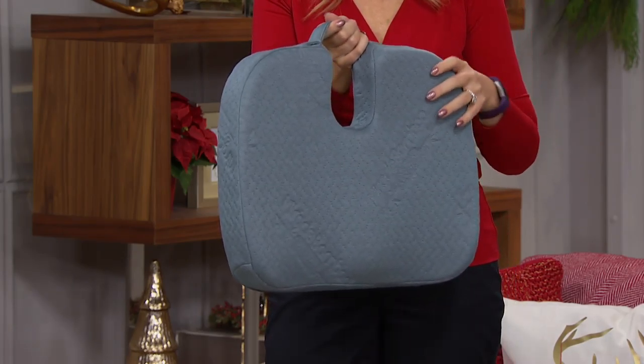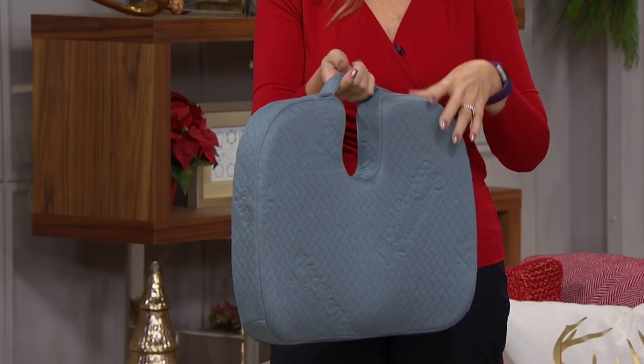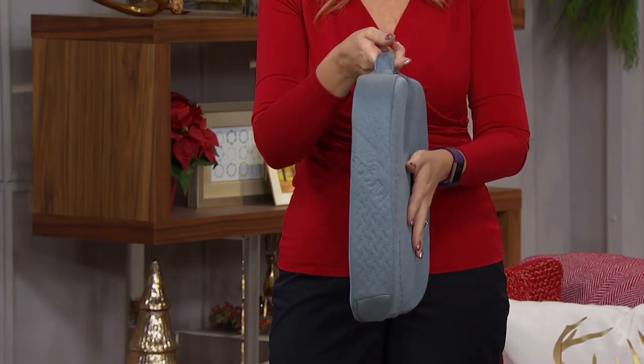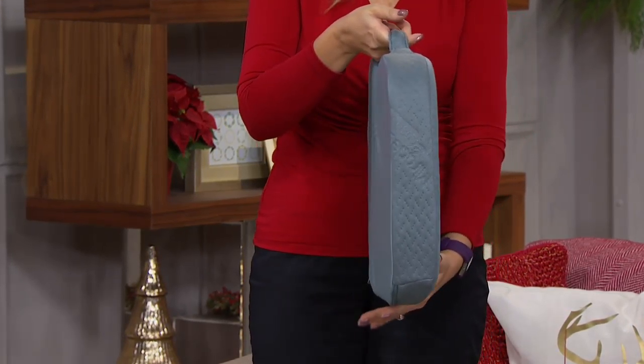You are going to love how soft and comforting this is. It absolutely contours to your body. So if you get that lower back pain, if you get numb legs or pain in your legs from sitting for long periods of time, this is going to be your ultimate take-it-everywhere solution. You are going to love how this takes pressure off of your spine.